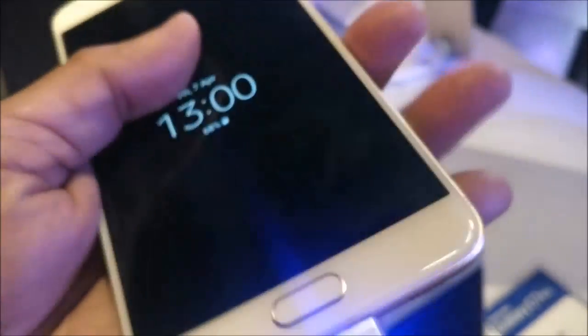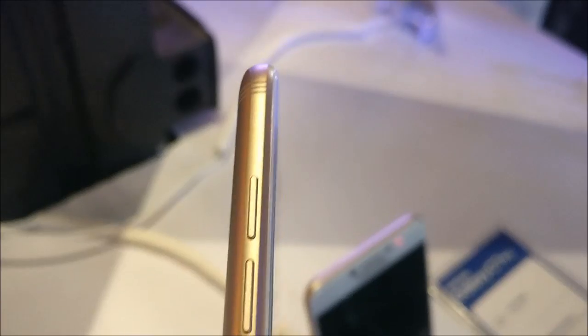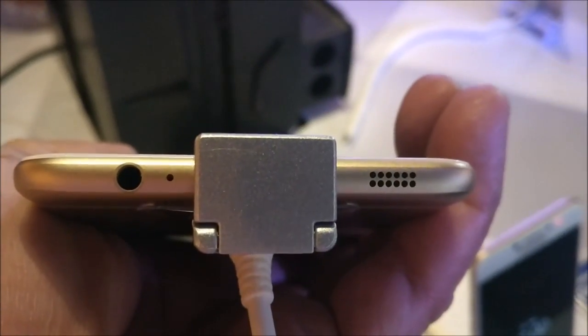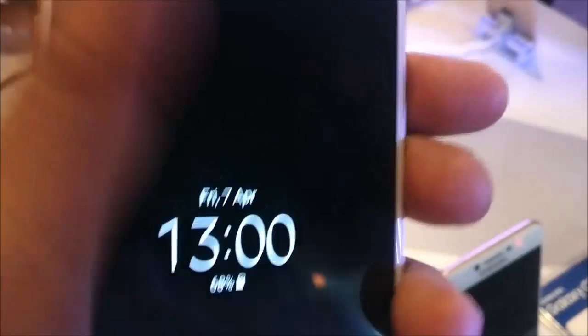On the right hand side you can see there is a power button and hybrid SIM slots, and on the left hand side are volume rockers. On the bottom there is a USB-C type port for charging and on the right hand side are speaker grills.